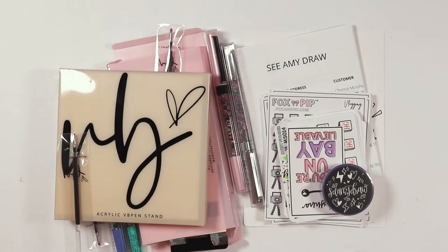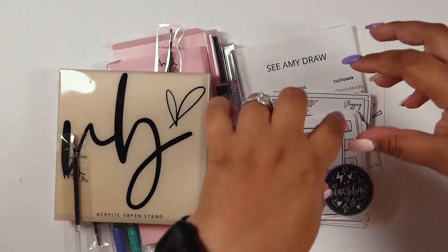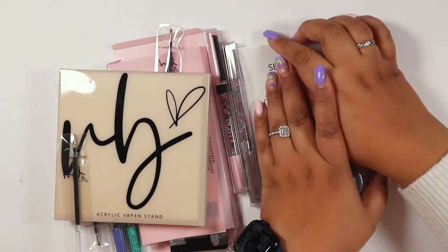That's it for the first portion of the haul - it's February 8th and this is almost 30 minutes, so I'll continue in the next part. Hi friends, welcome back to the second haul bit of my February collective haul! We have some Shop Villa Beautiful, some See Amy Draw, and some Fox and Pip orders.